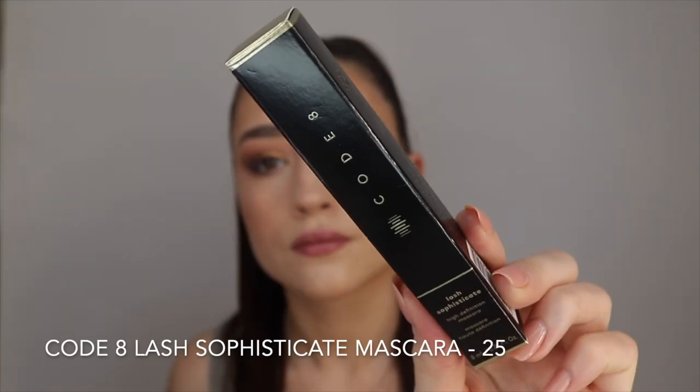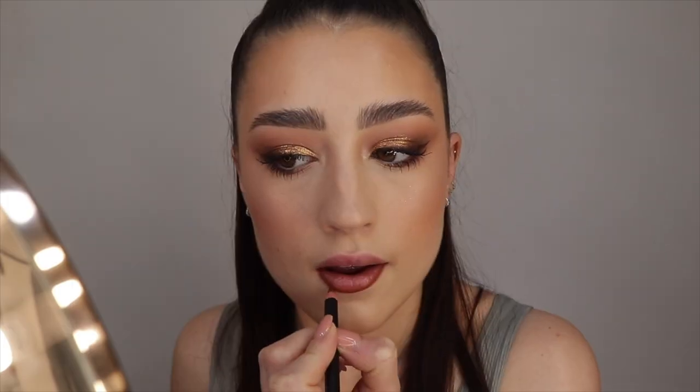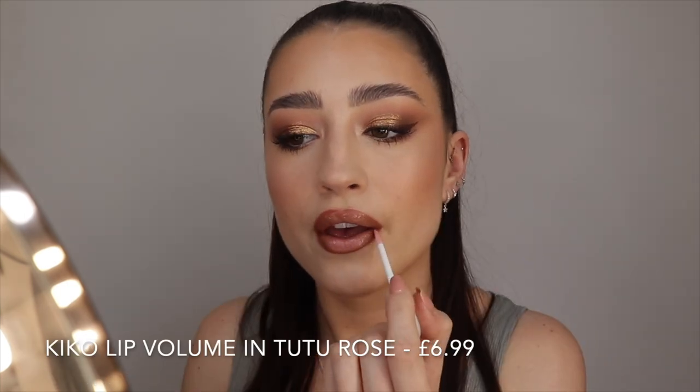The mascara I'm going in with is the Codate Lash Sophisticate High Definition Mascara. I've used this once or twice before so again not complete first impressions, but I kept it in the packaging. I'm just putting a layer on my lashes. For lips I'm going in with the Morphe lip liner in the shade Bite Me — quite a brown liner — and I'm filling my lips in with that. Then on top I went in with a Laura Mercier Velour Extreme Matte Lipstick crayon in the centre, and finished with a Kiko plumping clear lip gloss on top.